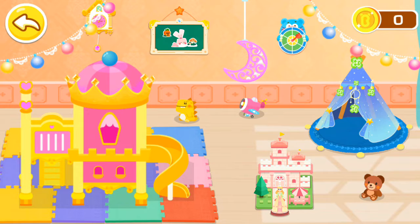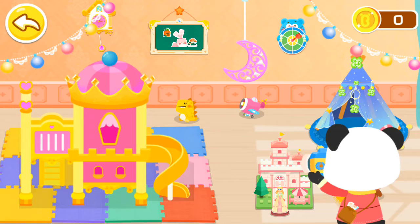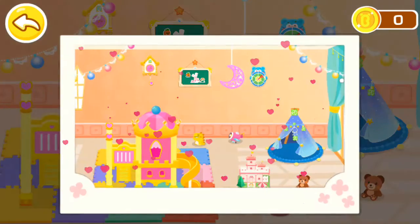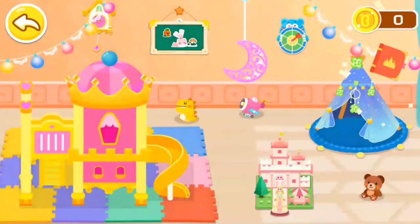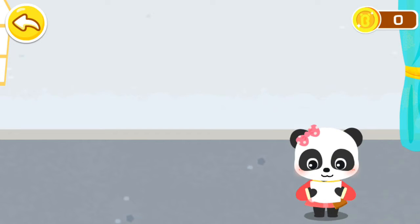Wow, this toy room must be great fun. Let's take a picture to record it. Let's first put up wallpaper and lay the floor tiles in this bedroom.